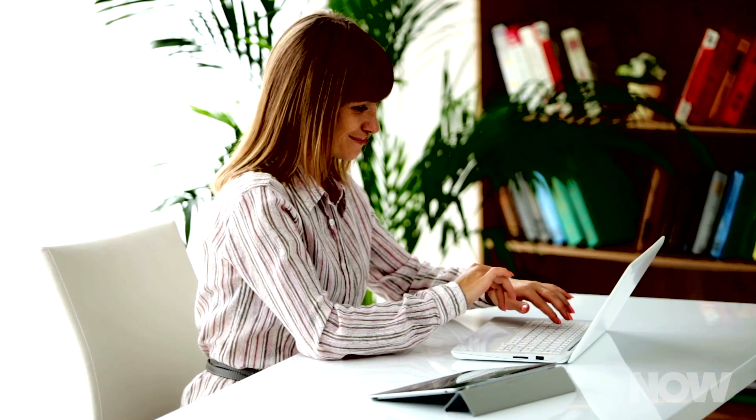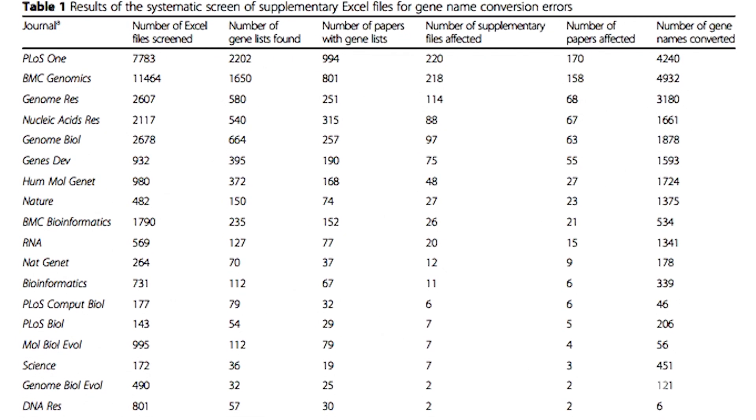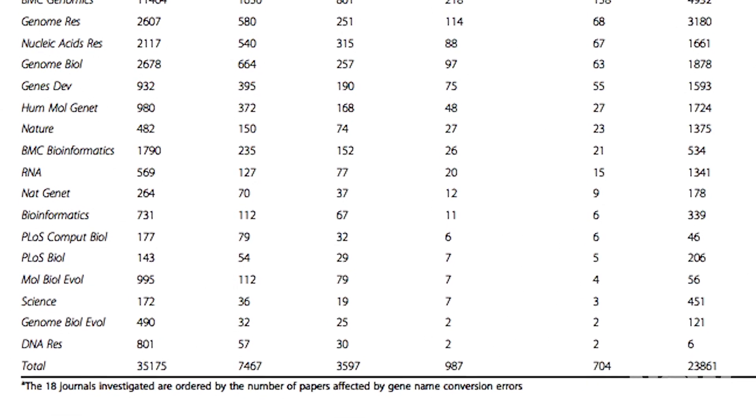And this sort of accidental conversion happens all the time. Scientists first pointed out the problem back in 2004, and it has persisted since then. Based on the research of Mark Zeman, Yotam Aran, and Assam El-Asta, gene name conversion errors appear in about 20% of all papers with supplemental spreadsheet files.